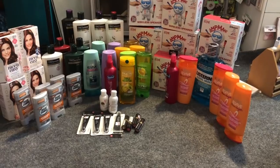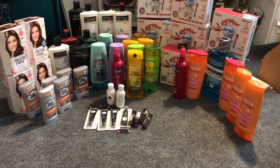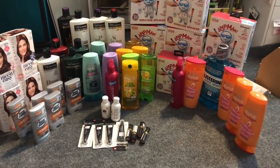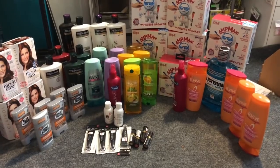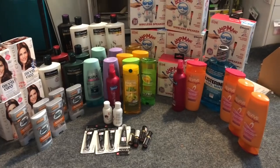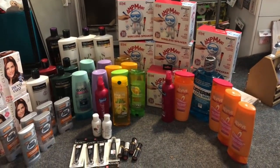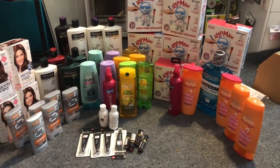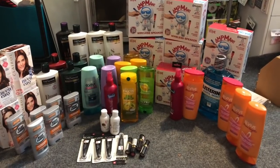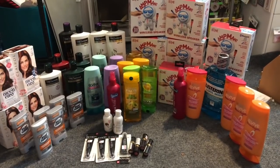Thank you so much for watching my videos. Today is Sunday January 12th 2020 and we are going to go inside CVS to see what coupon matchups and deals are available starting today. The deals end on Saturday — a lot of really great deals going on at CVS, some hidden clearance which I'll show you inside. Definitely utilize that printable Google document in the description box to help you along your couponing journey.